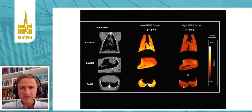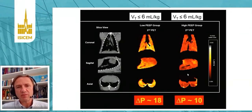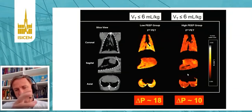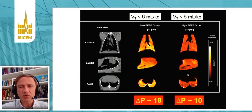In PET studies, we could also show the same thing: even applying protective tidal volume, if our driving pressure was lower, we had decreased inflammation independently of the PEEP level. So driving pressure was much more important for lung inflammation than PEEP level per se or tidal volume. PEEP level is important because it indirectly implies a different driving pressure.